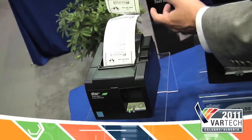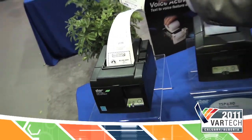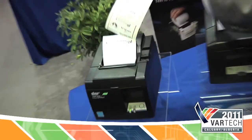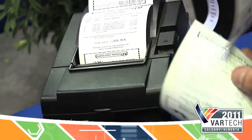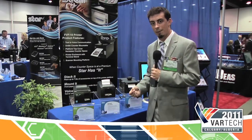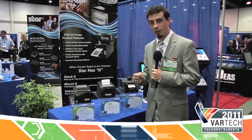The next printer is the TSP-100 Eco. This is probably the greatest printer we have out right now. This printer has the ability to save on paper and power, and it's also made out of recyclable polymer materials. USB standard in the back, and it goes into an automatic sleep mode when not being used. The biggest savings are the paper savings — your customer can actually compress the size of their receipt horizontally and vertically by 70% or 50%.